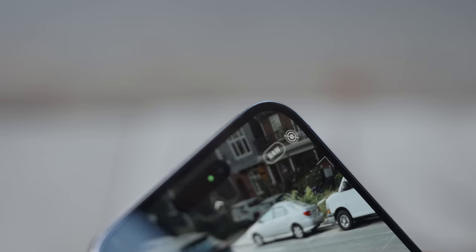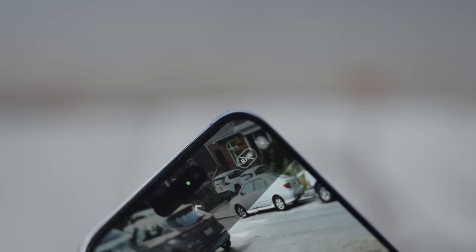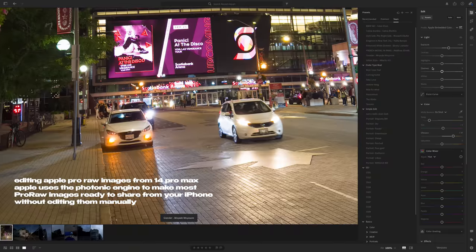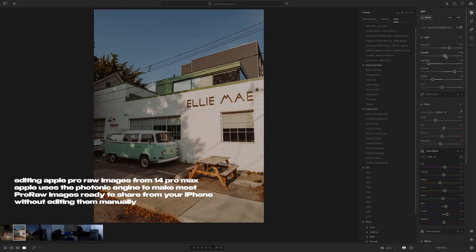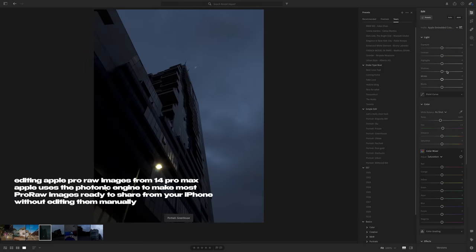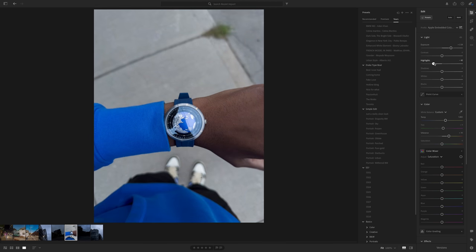You have to enable ProRAW to use the 48 megapixel mode, and whenever you do, the images are not really processed since it's raw — it's not ready to share immediately. You can share it to social media, but it does lose a little contrast since it's unprocessed. If you turn ProRAW off, it uses the regular 12 megapixel mode with pixel binning, which down-samples from the larger sensor but is still sharper because of it. So 48 megapixel is not something I'll use on an everyday basis.